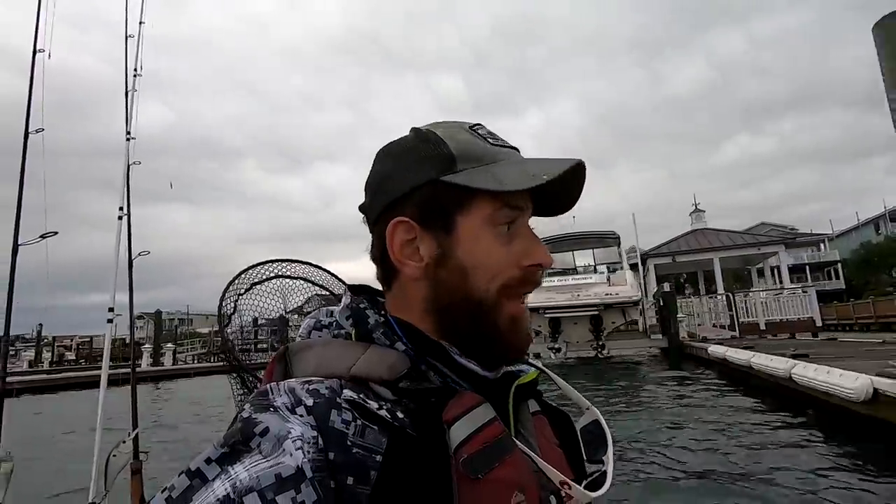All right, so we got some pretty good conditions, man. We got low pressure. Some showers are going to be coming through. Doesn't look like I'm going to get hit with anything heavy. I'm excited about that. It's finally something that's going to keep the boat traffic down. That's been a big, big problem for me.